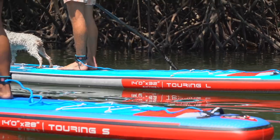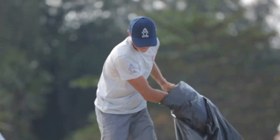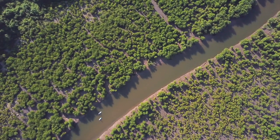For every board sold, we pick up 1.1 kilos of ocean trash off beaches in Thailand and plant a mangrove tree to sequester the board emissions of production and travel.